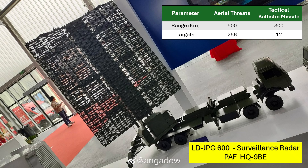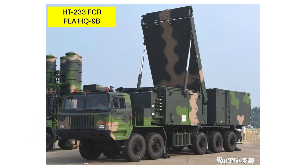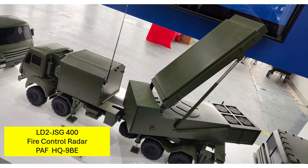The JPG-600 can simultaneously track 256 aerodynamic threats or 12 ballistic missiles. There is also a difference in the critical fire control radar: the PLA uses the HT-233 with their HQ-9B system while the Pakistan Air Force uses the LD-2 JSG-400 fire control radar.